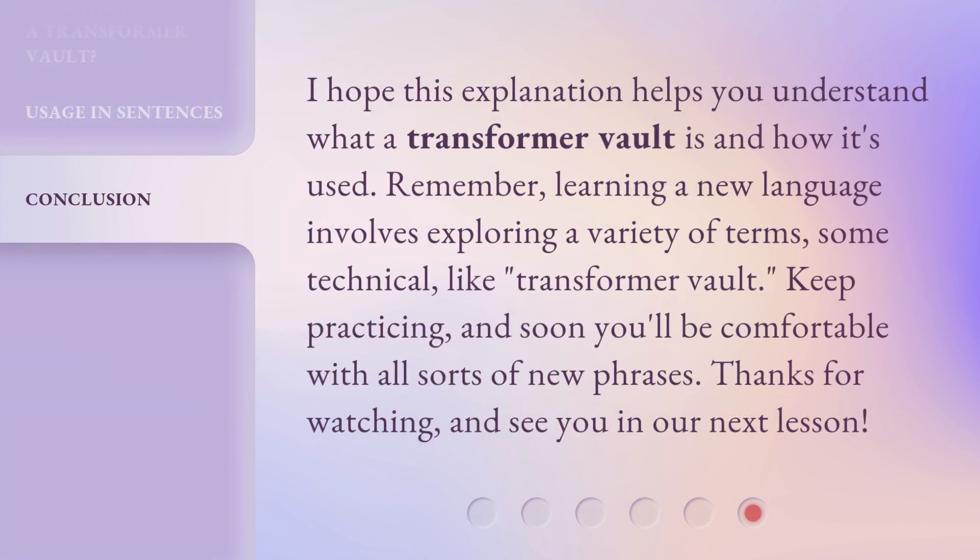I hope this explanation helps you understand what a Transformer Vault is and how it's used. Remember, learning a new language involves exploring a variety of terms, some technical, like 'Transformer Vault.' Keep practicing, and soon you'll be comfortable with all sorts of new phrases. Thanks for watching, and see you in our next lesson.